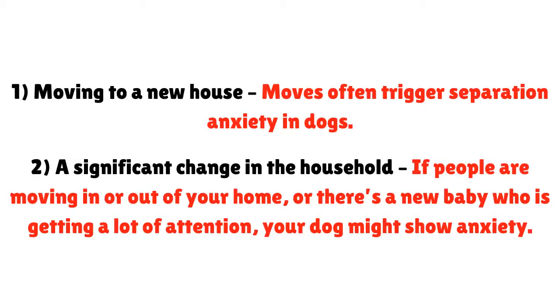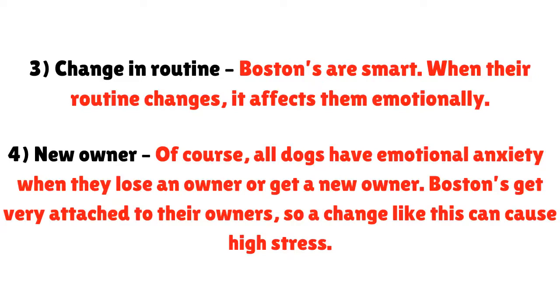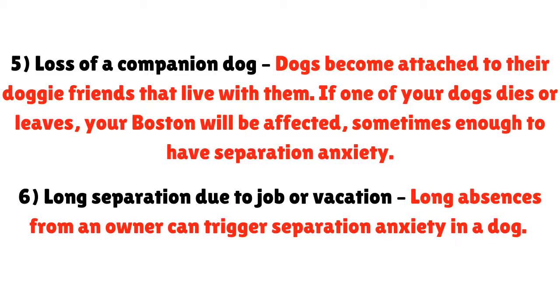Bostons are smart. When their routine changes, it affects them emotionally. Number four: a new owner. All dogs have emotional anxiety when they lose an owner or get a new one. Bostons get very attached to their owners, so a change like this can cause high stress. Number five: loss of a companion dog. Dogs become attached to their doggy friends that live with them. If one of your dogs dies or leaves, your Boston will be affected, sometimes enough to have separation anxiety. Number six: long separation due to job or vacation. Long absences from an owner can trigger separation anxiety in a dog.